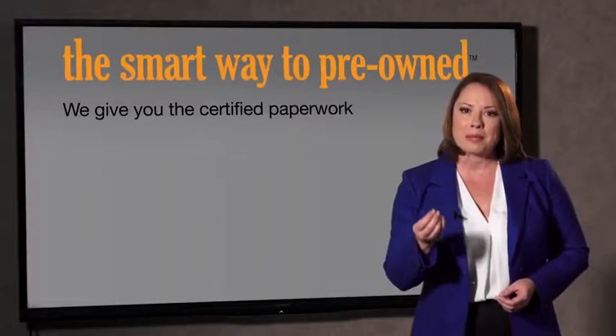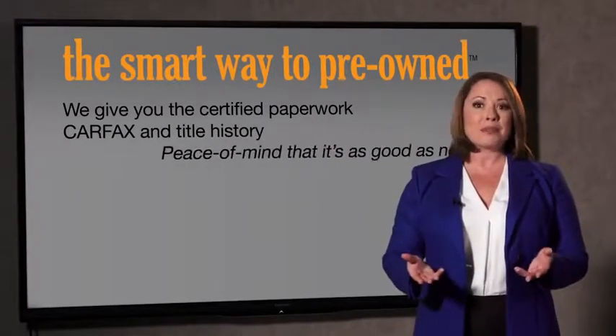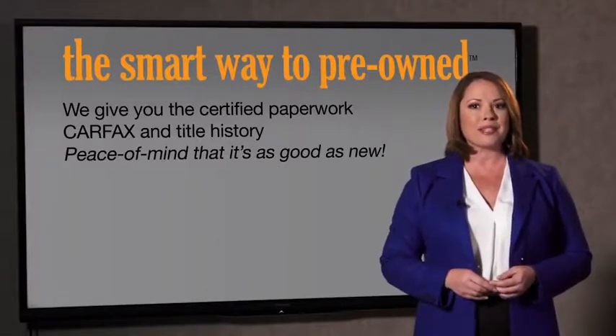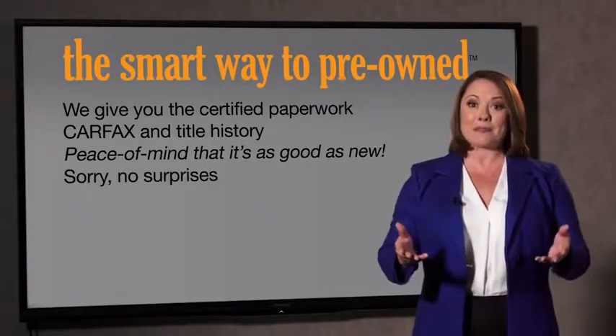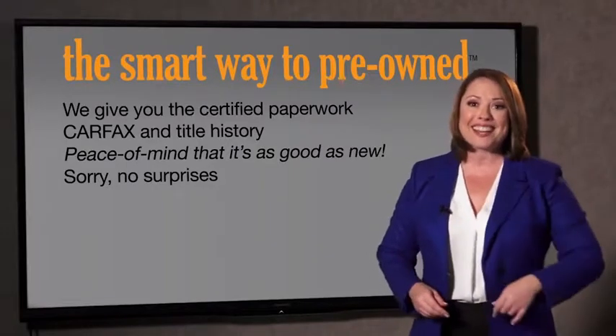Why should you worry if the odometer's been rolled back or you're the victim of a salvaged or rebuilt vehicle, or worse, a washed title? We give you the certified paperwork, along with the Carfax and the title history, providing you with the peace of mind that your certified pre-owned is as good as new. If you like surprises, tell your entourage to have a surprise party for you after your purchase with us. We really don't want to skimp on any of those little things that need to be checked out about your certified pre-owned vehicle.